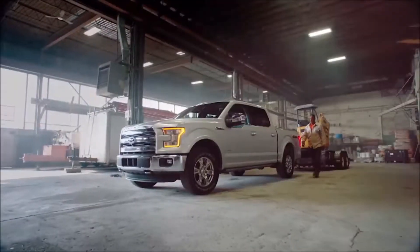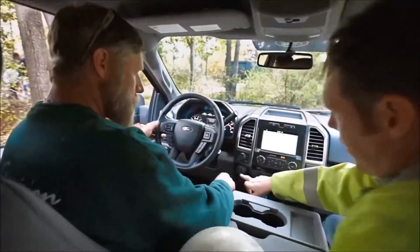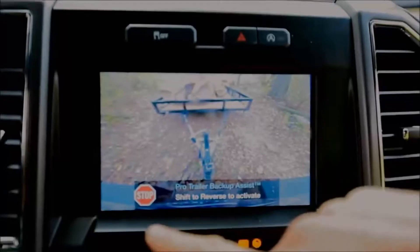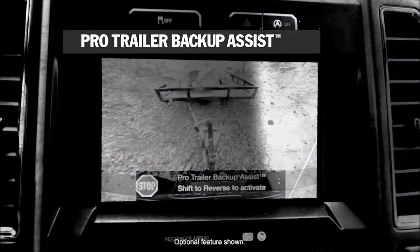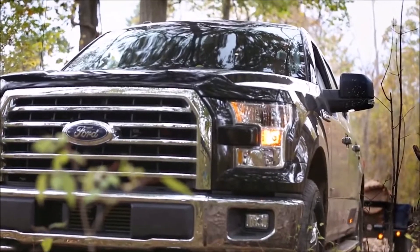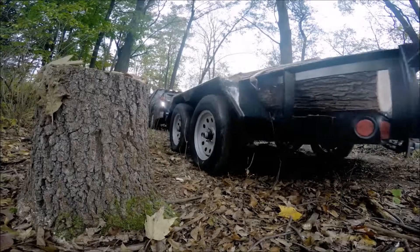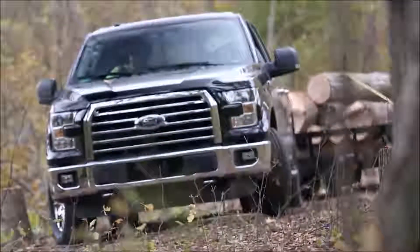This is a real test of a truck — towing. Go ahead and hit this button down here: Pro Trailer Backup Assist. That means it's ready to go. You're going to drive the trailer backwards just using your mirrors like normal and this knob right here. You'll see the wheels turning by itself. You turn the knob in the direction you want the trailer to go.